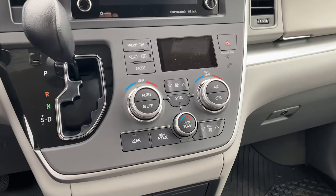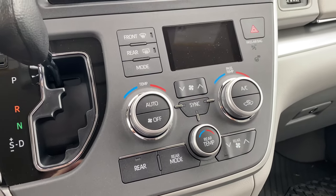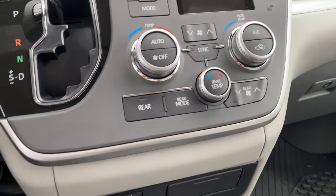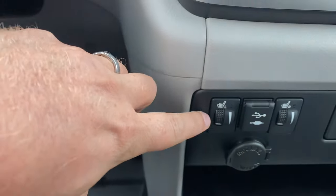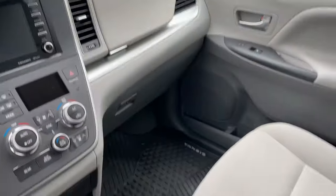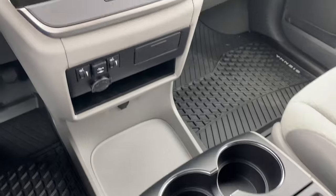For comfort, you also have three-zoned climate control for the driver, the passenger, and the rear passengers. You also have heated seats for your driver and passenger as well, and there are even more cup holders in this vehicle than there are seats.